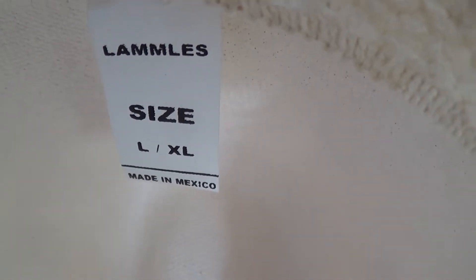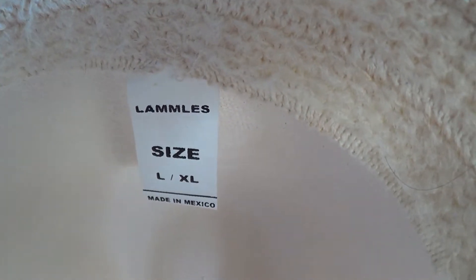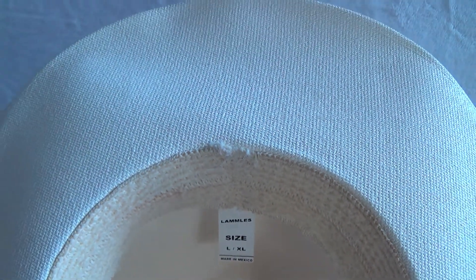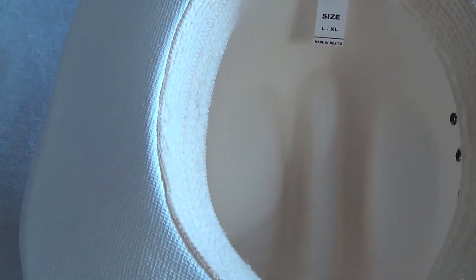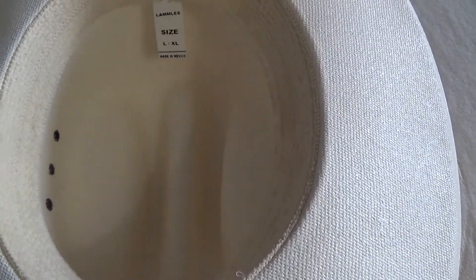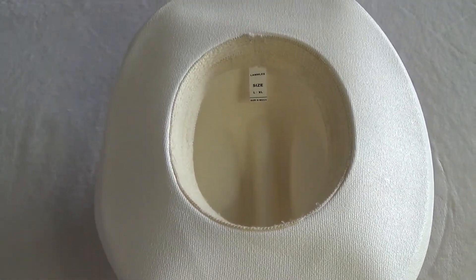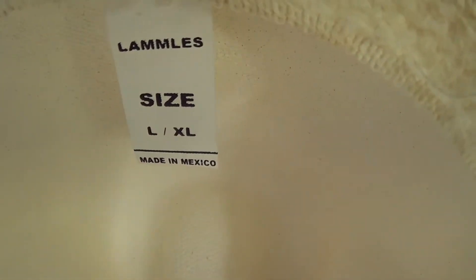So Lammle's cowboy hat, made in Mexico, in white. Here you go.